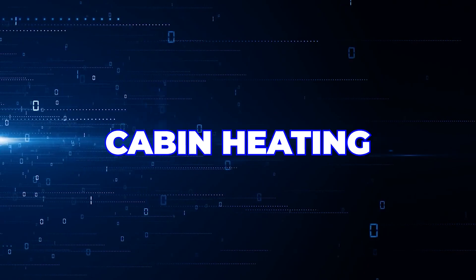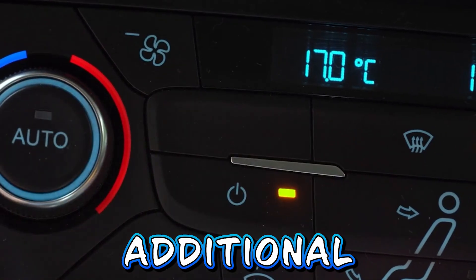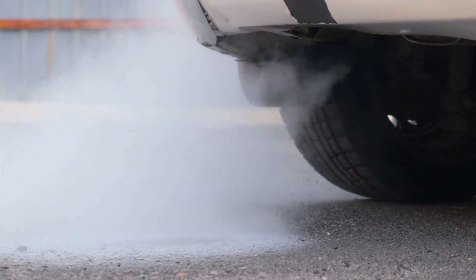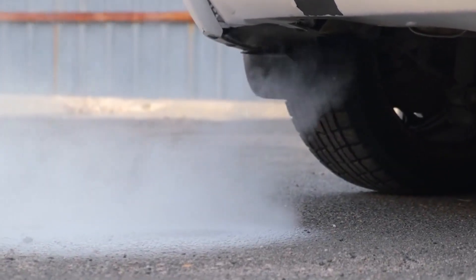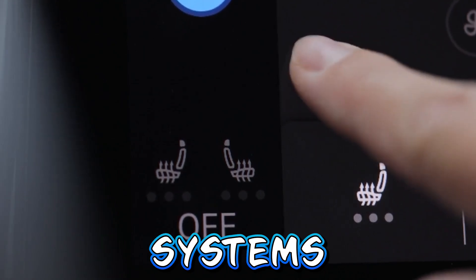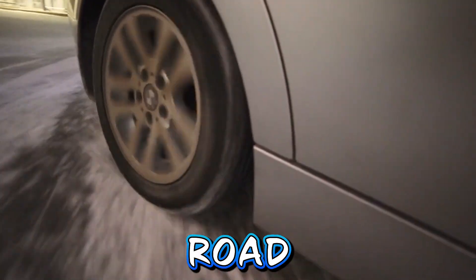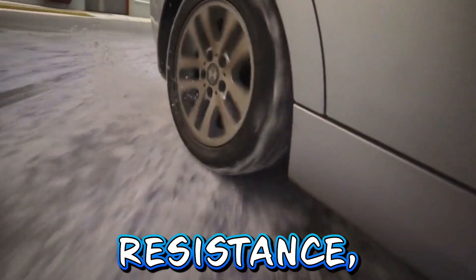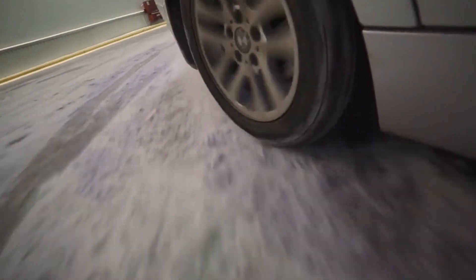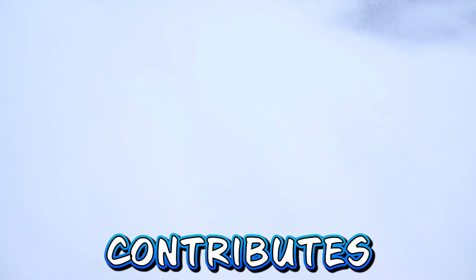Cabin heating. Heating the interior of the vehicle in cold weather places additional strain on the battery. Unlike traditional vehicles that utilize waste heat from the engine for cabin heating, EVs rely on electric heating systems which draw power directly from the battery. Increased rolling resistance. Snow and ice on the road increase rolling resistance, requiring more energy to propel the vehicle forward. This additional energy demand further contributes to reduced range in winter conditions.